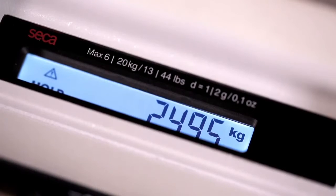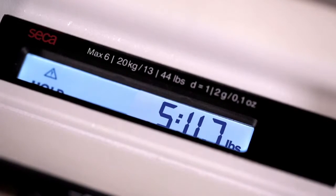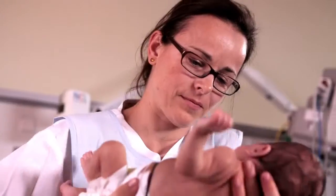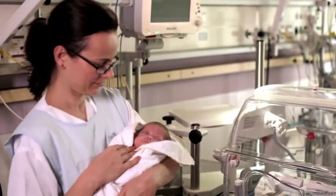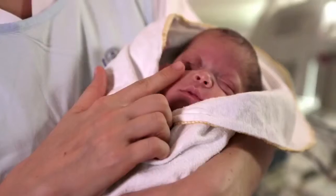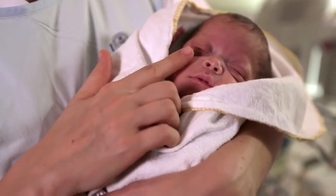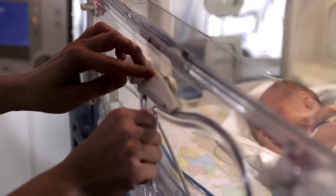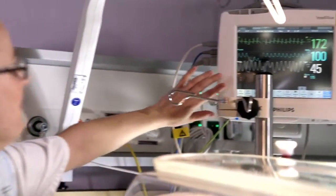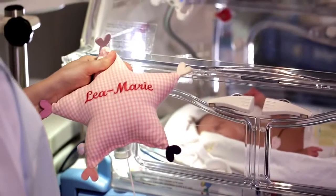The convenient switchover function makes it easy to switch between kilograms and pounds. Where precision and reliability are needed every day, the Seca 727 makes weighing a quick and easy step, and allows nurses to place their focus on where it's needed most — on the baby. The most renowned hospitals worldwide trust the high standards of Seca, because trust is everything when weighing a newborn.